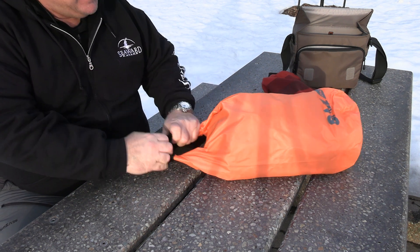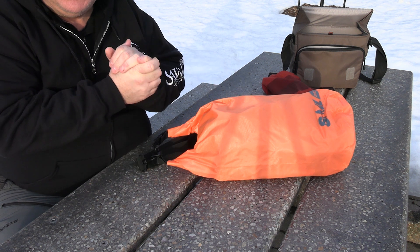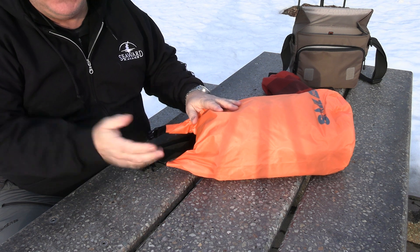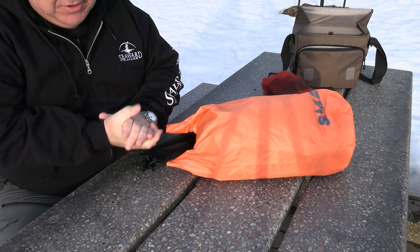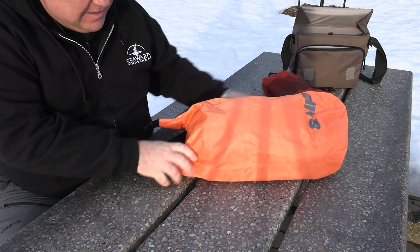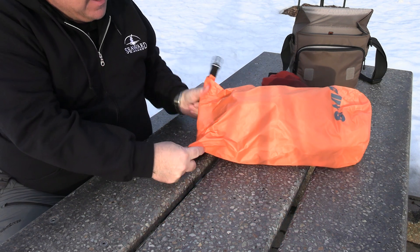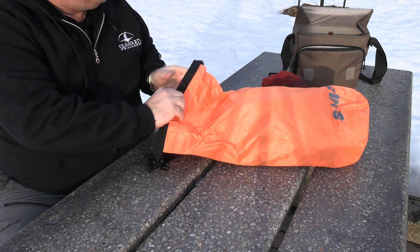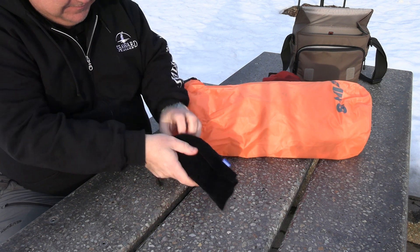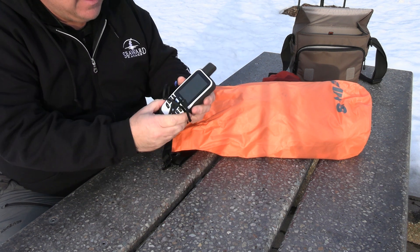I seem to do this every year, so this year what I want to do is show what I carry every day in my kayak when I go paddling around this area or on any trips. This is just my general everyday carry bag. I got these new ones from a sale — I actually like that they have a little backpack strap so you can carry them over your shoulders, which is great especially when you carry a lot of gear.